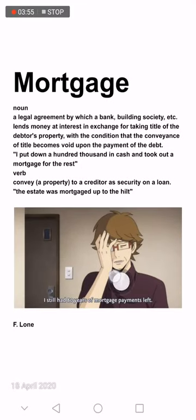Any guesses what mortgage is? This guy is looking worried because he says, 'I still had eight years of mortgage payments left.' Mortgage is a legal agreement by which a bank or building society lends money at interest in exchange for taking title of the debtor's property. Example: 'I put down a hundred thousand in cash and took out a mortgage for the rest.'